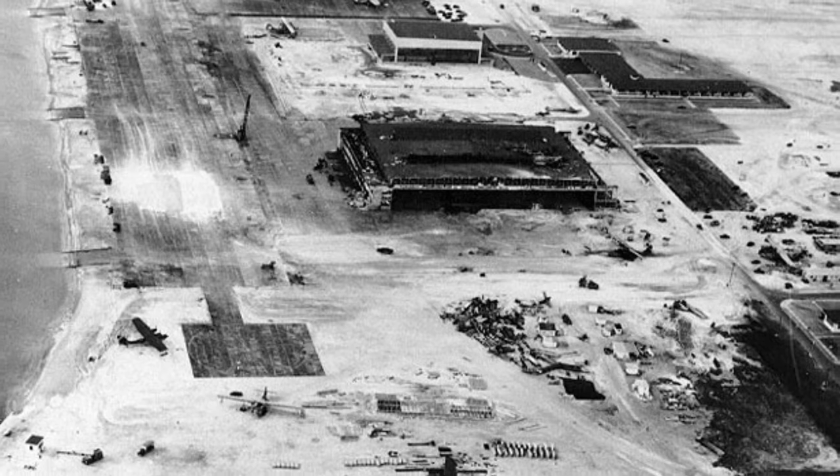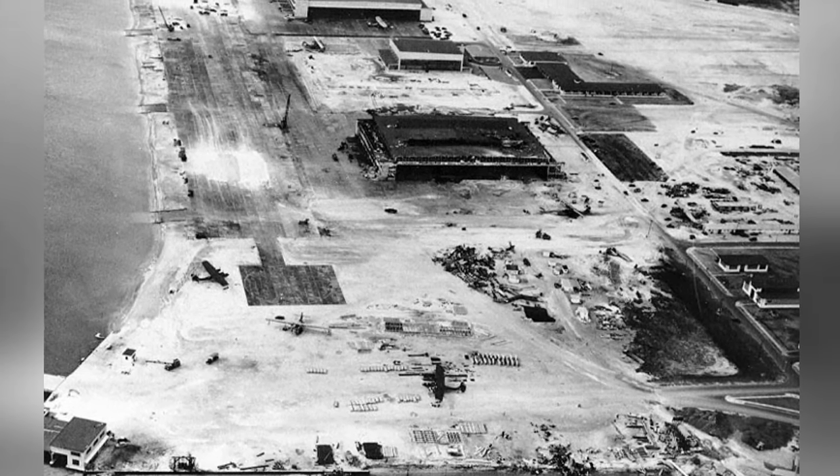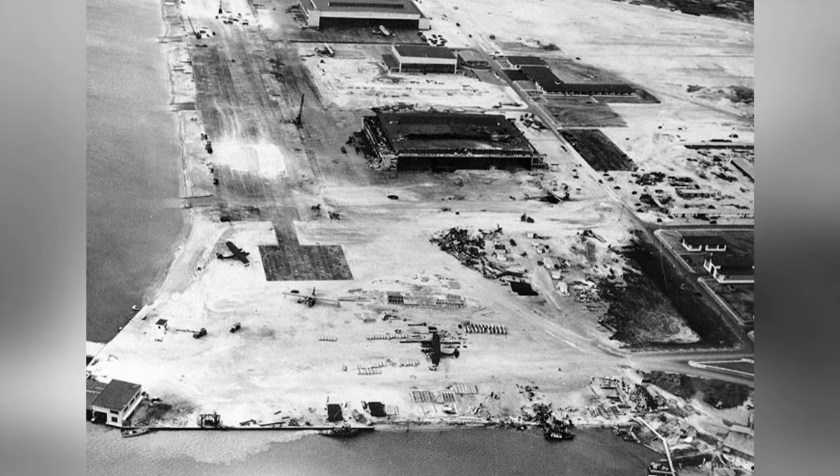Here's a photo taken from a plane showing Naval Air Station Kaneohe in Oahu, Hawaii on December 9, 1941. This is the first of two photos.